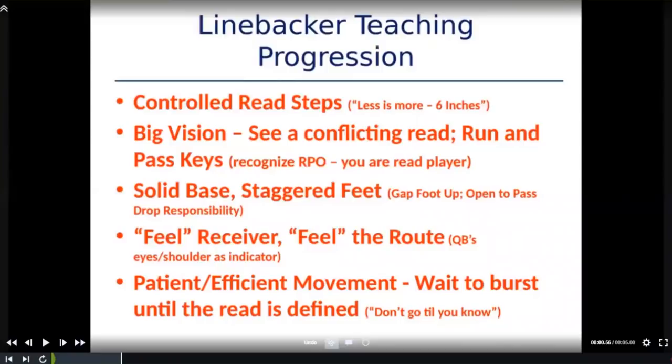We want our guys to feel the receiver and feel the route. The quarterback's eyes and shoulders can tell you a lot. Generally by formation and tendency, we have a general idea of their top RPOs — whether it's RPO slant or RPO stick — and we want tons of repetition against those routes. We even got to the point during the season where we were okay with our linebackers man-turning on a slant we were trying to take away. If they can recognize the RPO soon enough and take a peek at their 'working man' — the guy they're ultimately relating to in their pass drop — we let our guys do that.